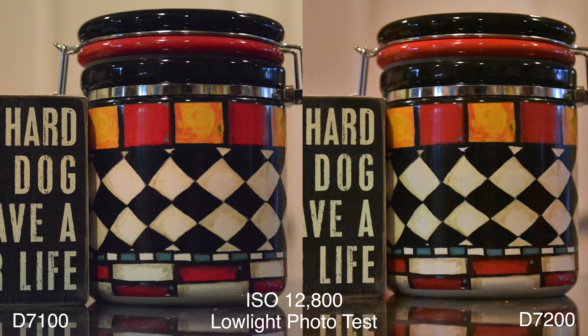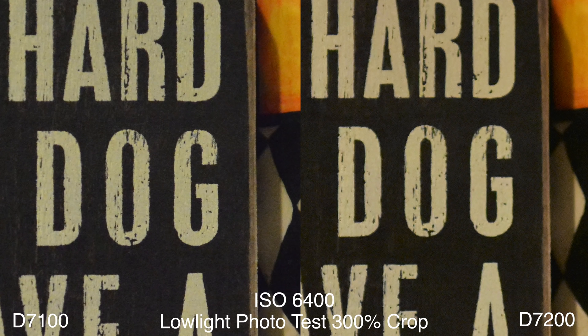At ISO 12800, the D7200 continues the trend and is slightly cleaner. By the time we make it to ISO 25600, they both look like sandpaper and are making my eyes bleed. At 300% crop at ISO 6400, the D7200 has a finer noise pattern, so it definitely looks cleaner.